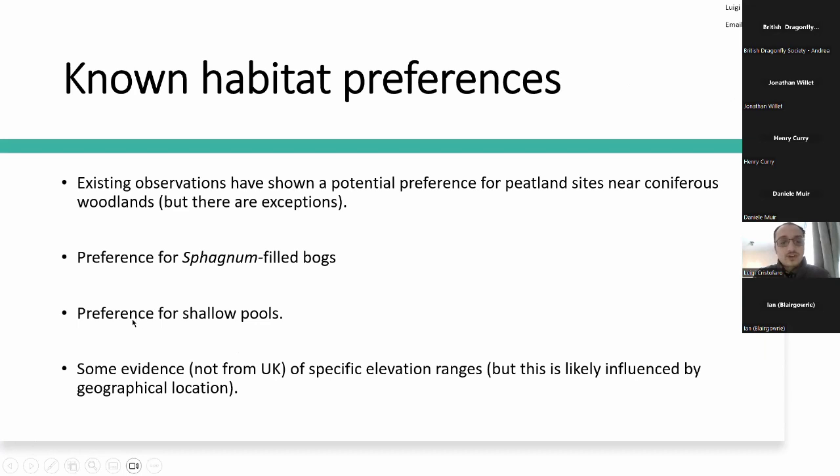There also seems to be a preference for shallow bog pools, in the range of 25 to 50 centimeters of water depth on average, though in the study we found individuals in pools much deeper than that. There is some evidence from studies outside the UK of a preference for certain elevation ranges — seen in the Carpathian Mountains and the Alps — but it's unlikely to have the same effect here, since the UK lacks such elevation ranges. Distribution here more likely follows a latitudinal gradient from north to south.